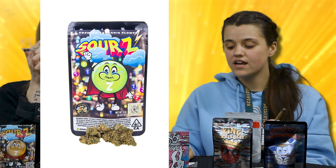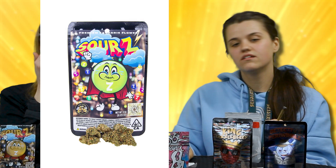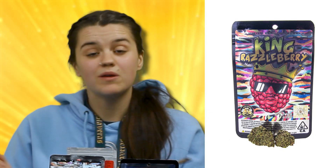That one's going to be a Do-Si-Do strain. These guys do help with anxiety, stress, and pain. It'll leave you feeling a little sleepy, relaxed, maybe hungry.